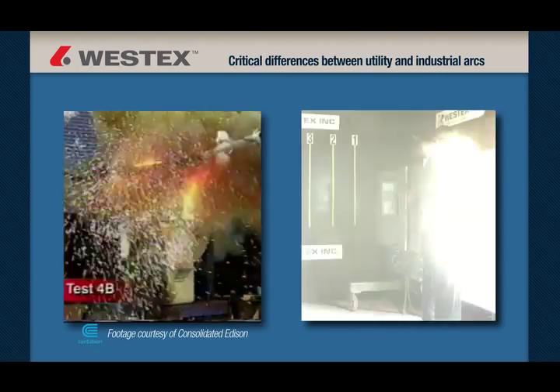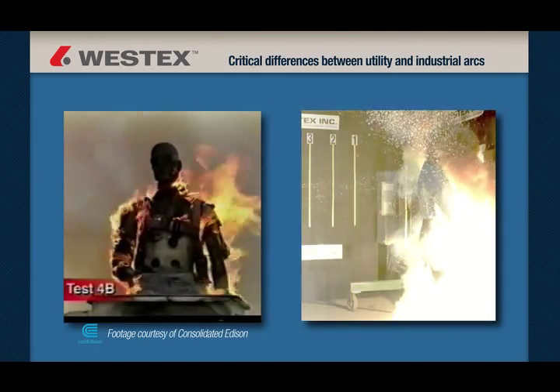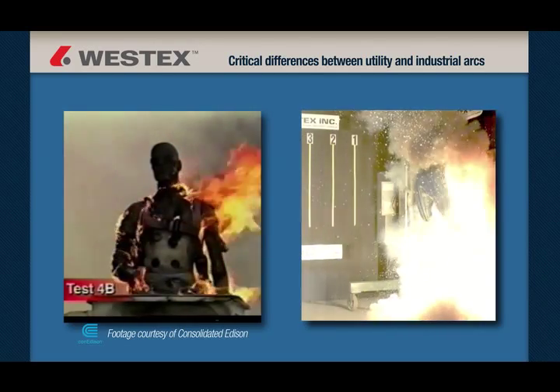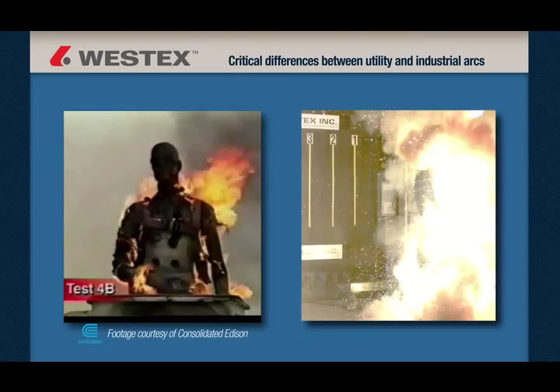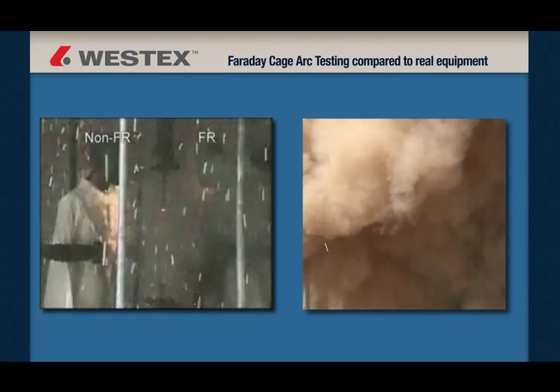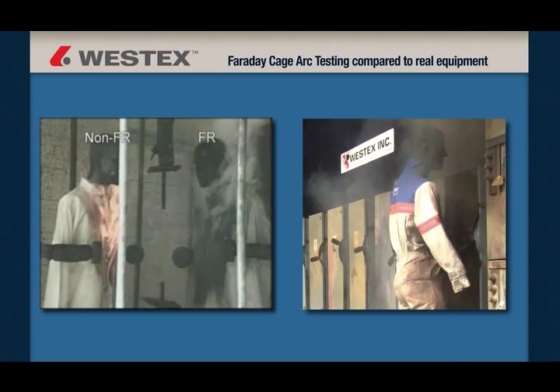There are a number of critical differences between most utility arcs and most industrial arcs. And while some of these differences have been understood theoretically, little if any field work had been done to demonstrate and characterize them. There are also key differences from arcs created in a Faraday cage in the lab and arcs created in real equipment. It was these differences that we hoped to better understand and document.